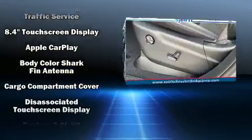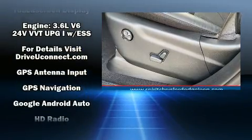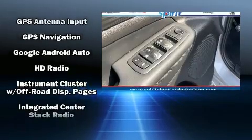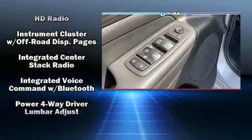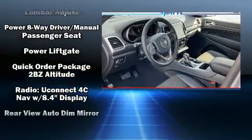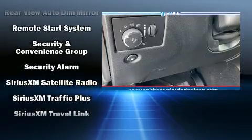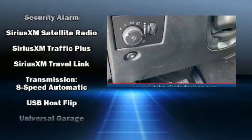Jeep ensures the safety and security of its passengers with equipment such as dual front impact airbags, front side impact airbags, traction control, anti-whiplash front head restraints, a panic alarm, and four-wheel disc brakes with ABS. Brake Assist technology provides extra pressure when applying the brakes.